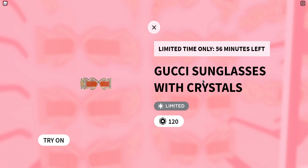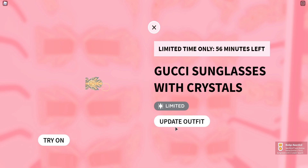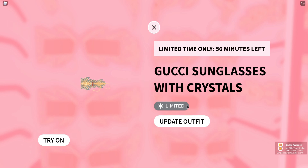Gucci sunglasses with crystals. So these will look like — they are not the best glasses I'm guessing — but they are 120 Robux, pretty cheap for the items, because these bags always are 500. So this is kind of a steal right now. Let's go and buy it. 120. Boom. And there you go, we just purchased these limited items.